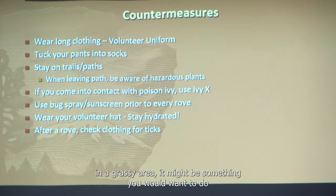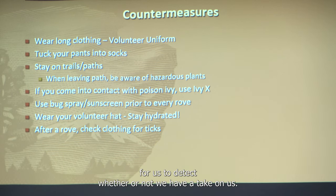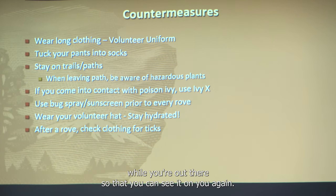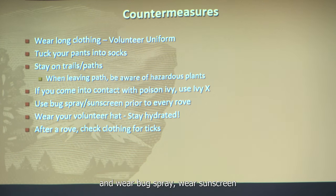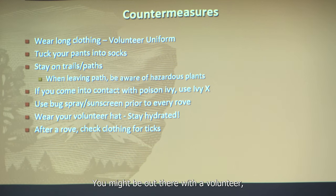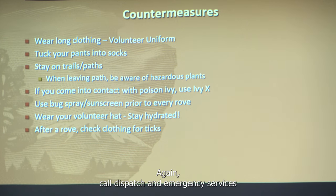If you expect to be walking off the path to grab litter that's blown into a grassy area, you might want to tuck your pants into your socks to keep the ticks out. Our uniforms aren't ideal for detecting ticks, so wear lighter clothing if possible. Pull your socks over your pants, wear a hat, stay on the trails, wear bug spray and sunscreen, and constantly check yourself. Check your partners too — if you need help, call dispatch.